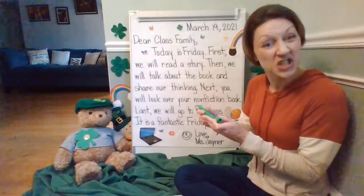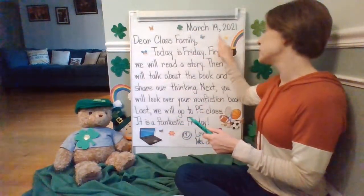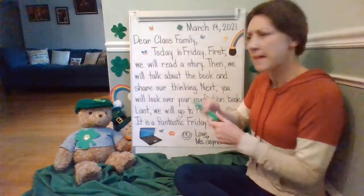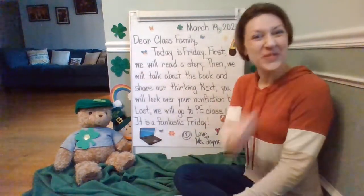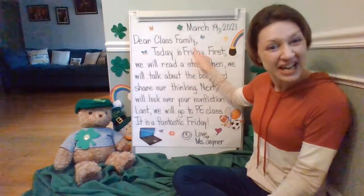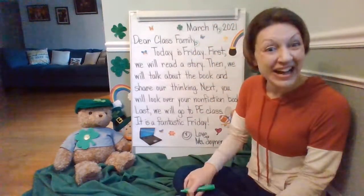Let's look back at the date. Did you notice something there? March 19, 2021 — what is this special punctuation mark called? Do you remember? It is a comma. Pat yourself on the back if you remembered that. Let's look at our greeting: 'Dear class family,' — what's that called? You're right, a comma.